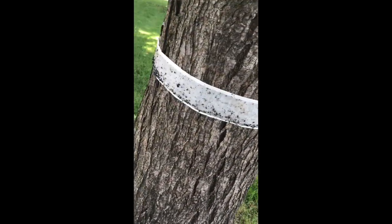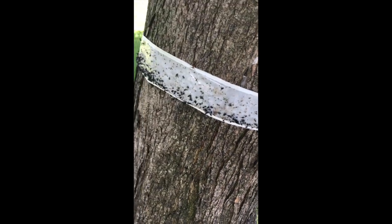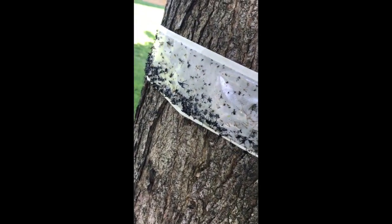Last year we used just duct tape from the hardware store and it worked — we caught bugs. But what we found was still at the end of the summer, as these eggs had hatched and the nymphs were out and growing, the adults were still covering our trees. We would go out pretty much daily with a mixture of dishwashing detergent and water and spray the adults.